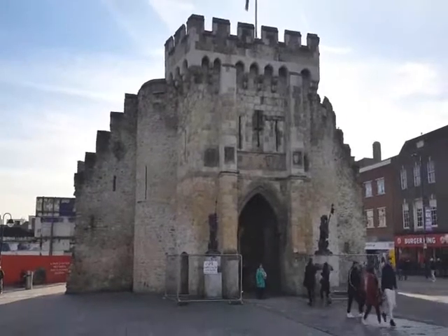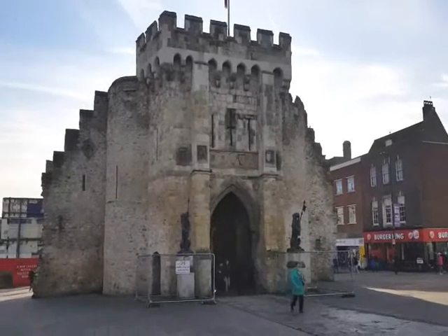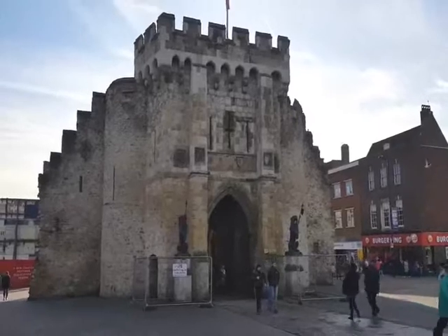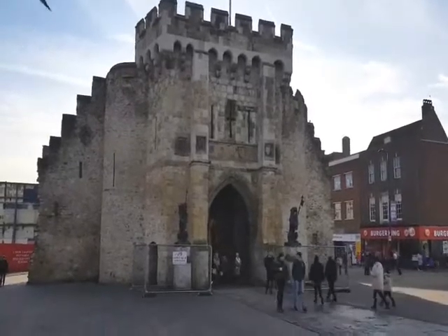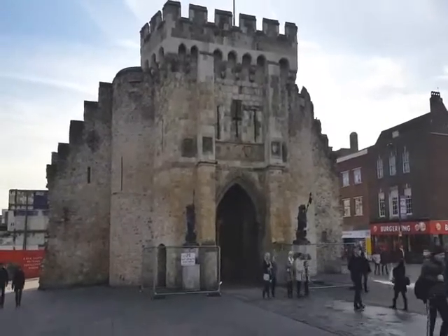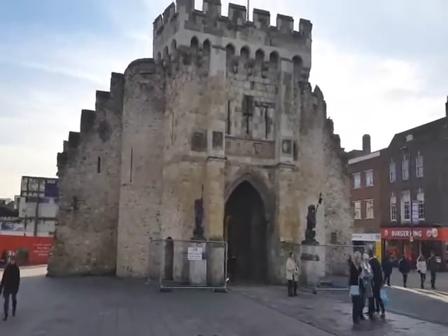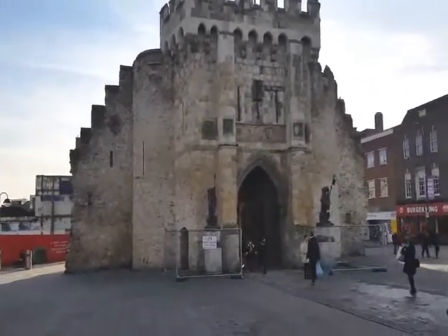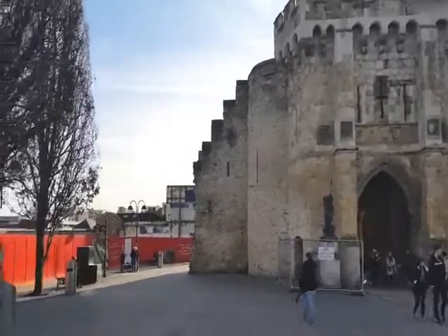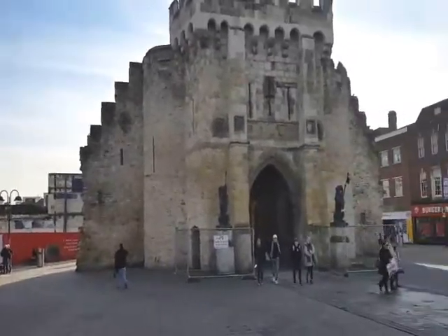Southampton's Bar Gate was begun in 1170 as a simple stone archway, and it was added to over the next couple of hundred years until we ended up with this magnificent entrance to the medieval town. For hundreds of years, all the traffic coming into Southampton had to enter through this gate and pay a toll. If you had sheep or cattle you'd pay per head, wagons you'd pay for, and eventually in the early 20th century we had motor cars and electric trams passing through.